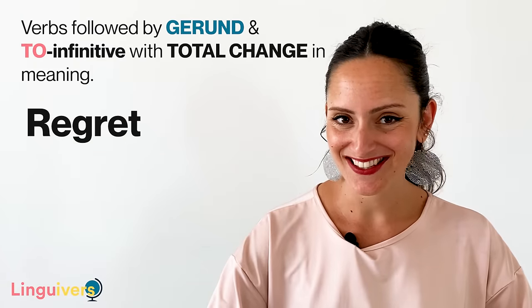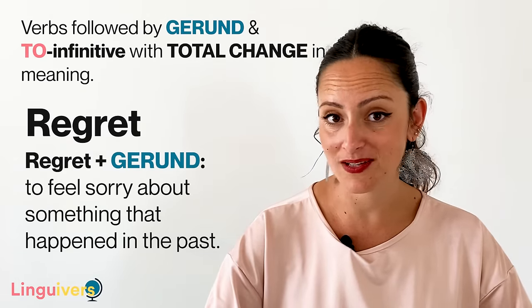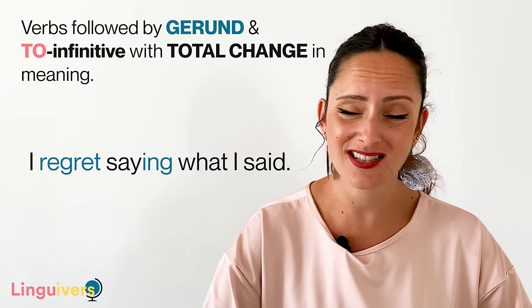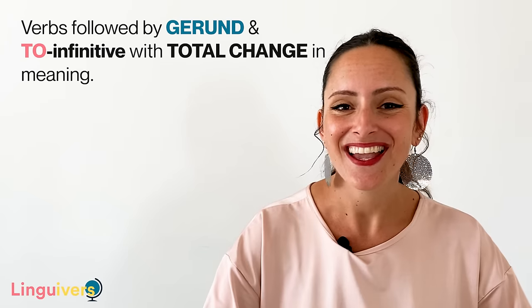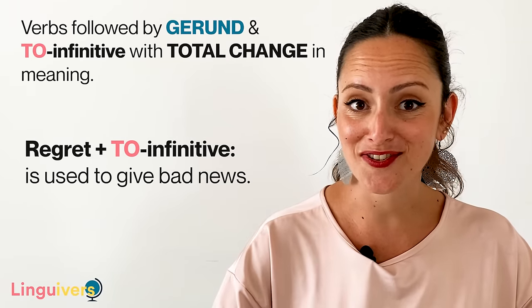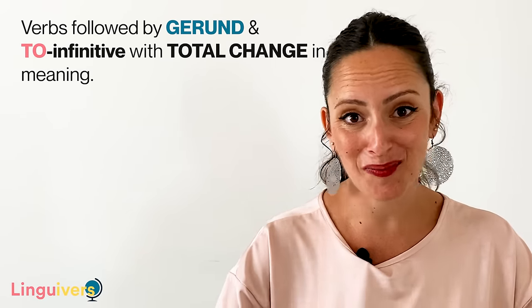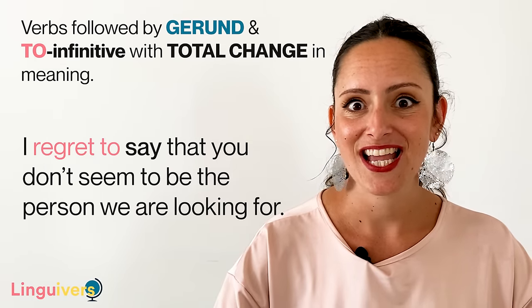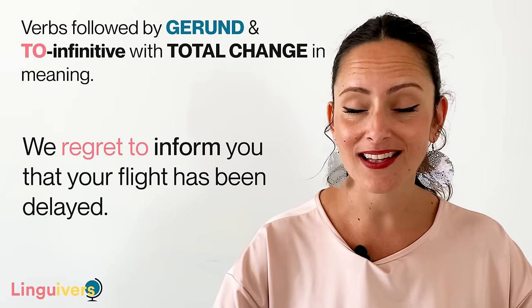Our last verb is regret. Regret plus gerund means to feel sorry about something that happened in the past and you wish you could go back in time and change it. For example: I regret saying what I said — I was really furious and said stupid things. Or I regret eating so much. Write a sentence in the comments about something you did in the past and you regret having done. Regret plus to infinitive is used to give bad news. For example, after a job interview: I regret to say that you don't seem to be the person we are looking for. Or at the airport: we regret to inform you that your flight has been delayed.